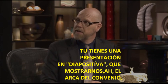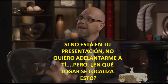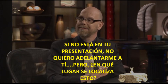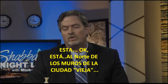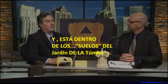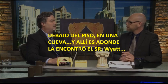You have a slide presentation to show us about the Ark of the Covenant. Where is it located? It's north of the old city walls, in the Garden Tomb grounds. It's located underground in a cave, and that's where Mr. Wyatt found it — it's still there today.